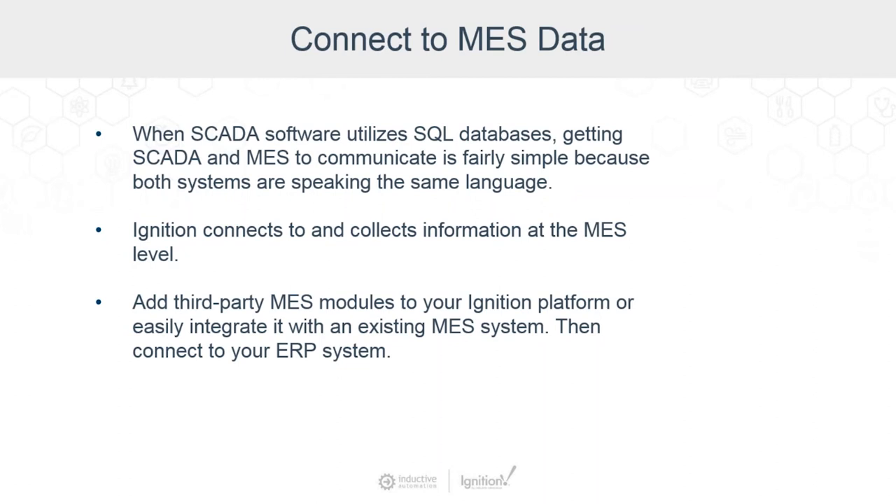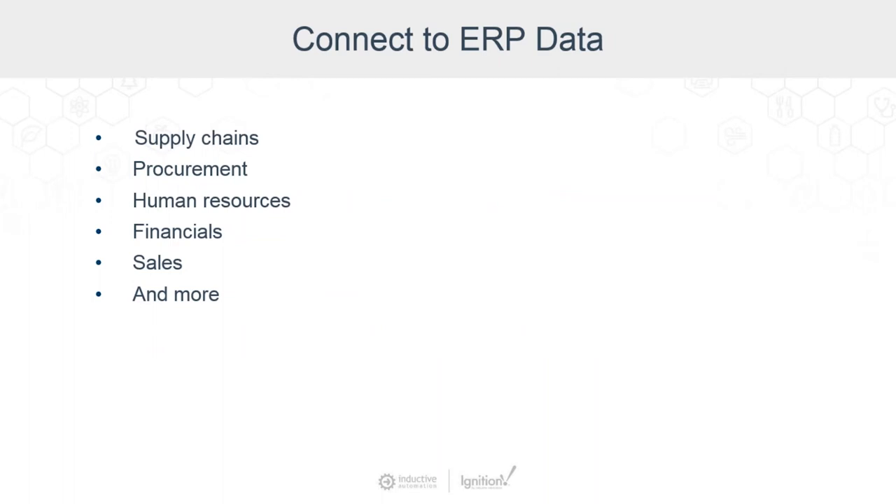Ignition allows you to connect and collect information easily at the MES level. You can add third-party MES modules to your Ignition platform or easily integrate Ignition with an existing MES system, and you connect to the ERP system of your choice. In a company survey, our integrators told us that one of the most common requests they get is to connect data from SCADA systems to ERP systems.